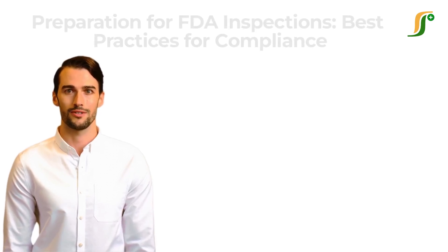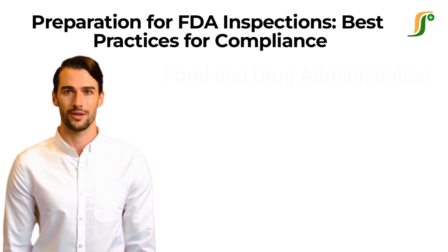Hi everyone. Welcome to PharmaGuideline. We shall discuss the preparation for an FDA inspection today.